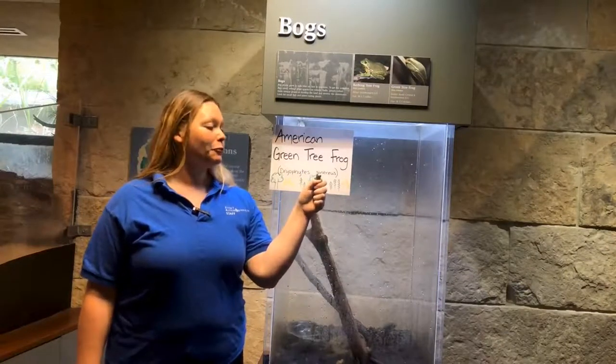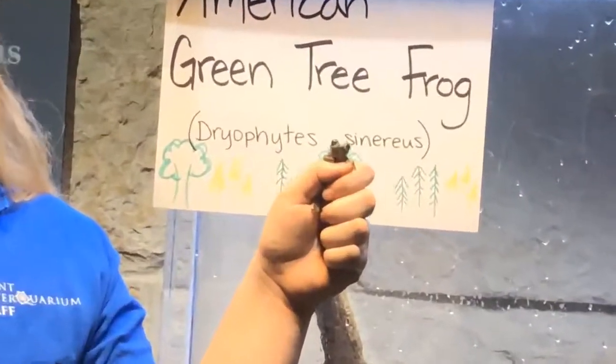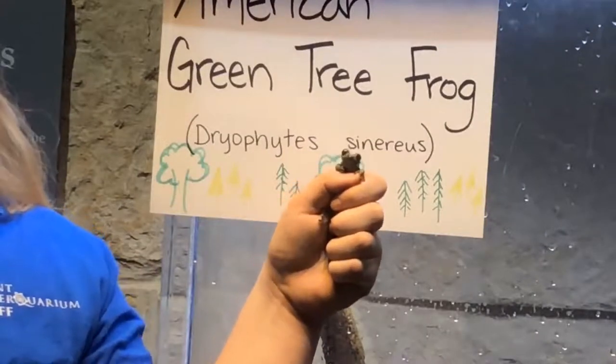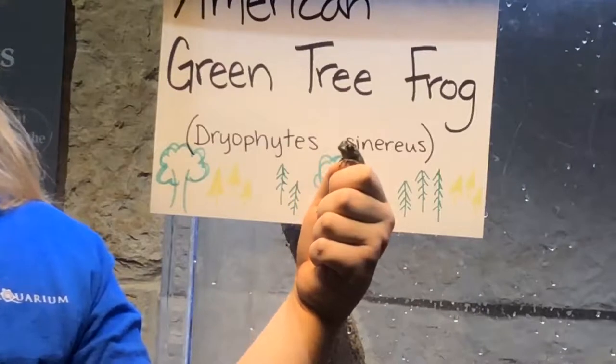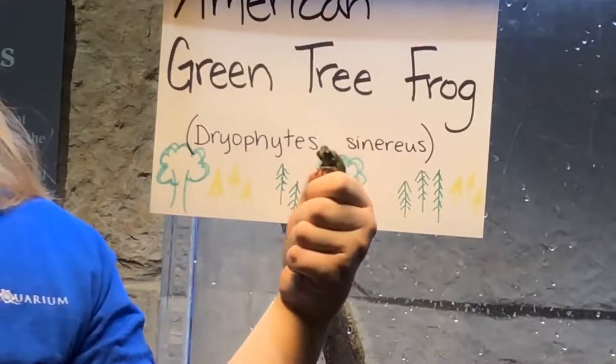Green tree frogs are native throughout the southeastern United States and they are listed as Georgia's state amphibian. They are about two and a half inches long and are typically bright green in color with a white or yellow line located below their eye and running down the length of their body.